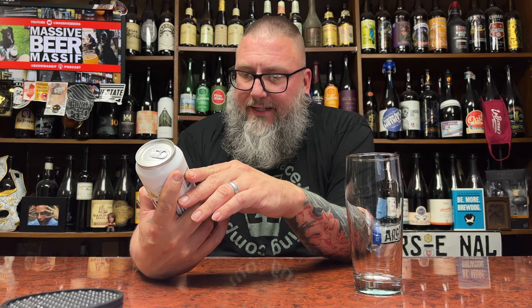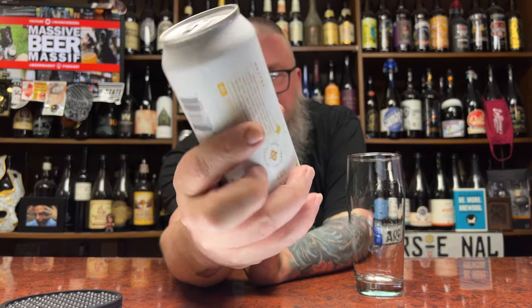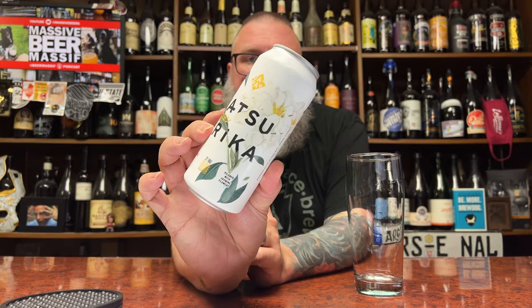How you doing YouTube, Matt Massa beer reviews back with a new brewery — Yapas Artisanal. This is their Matsurika, a pilsner with jasmine flowers.